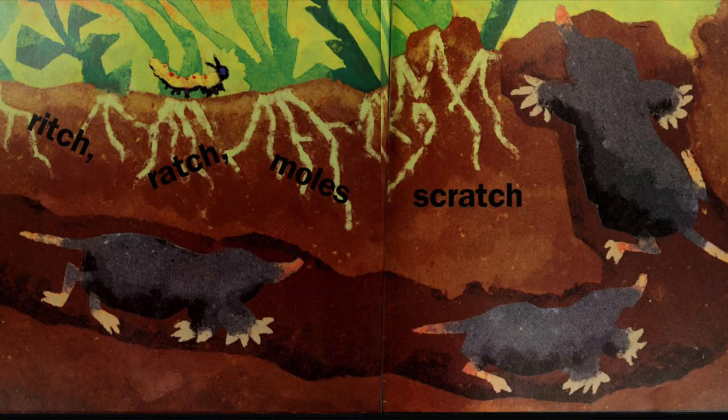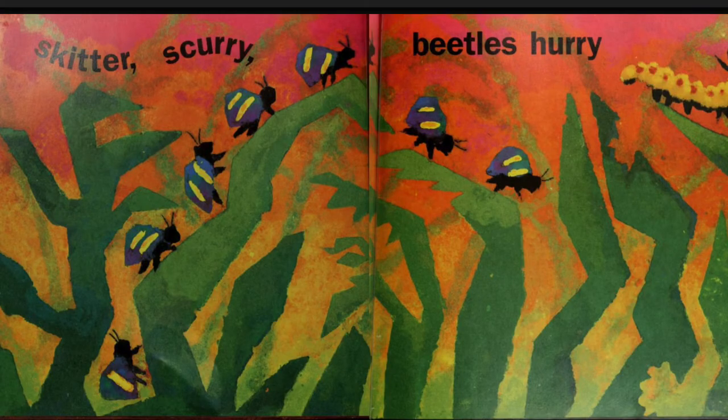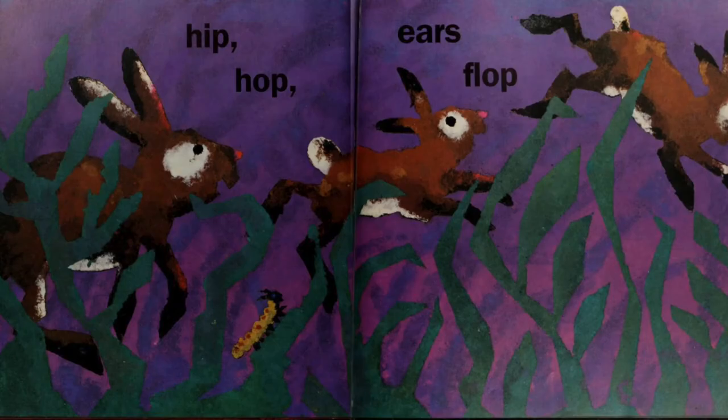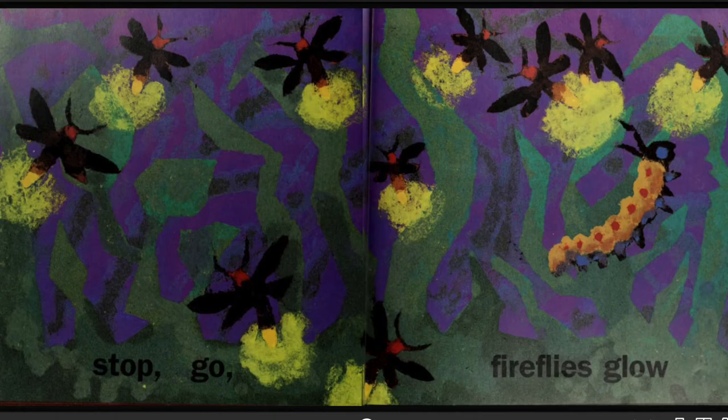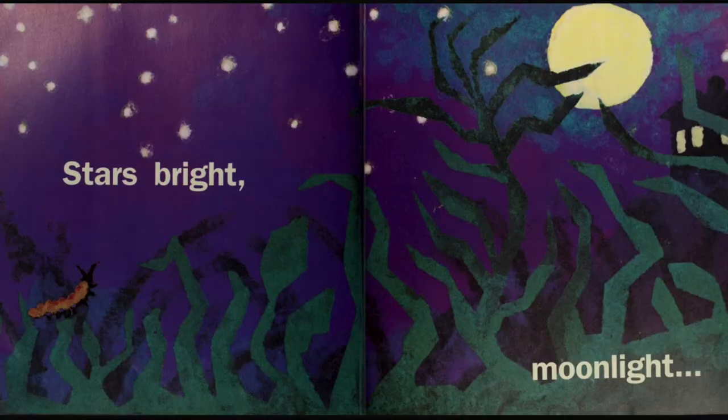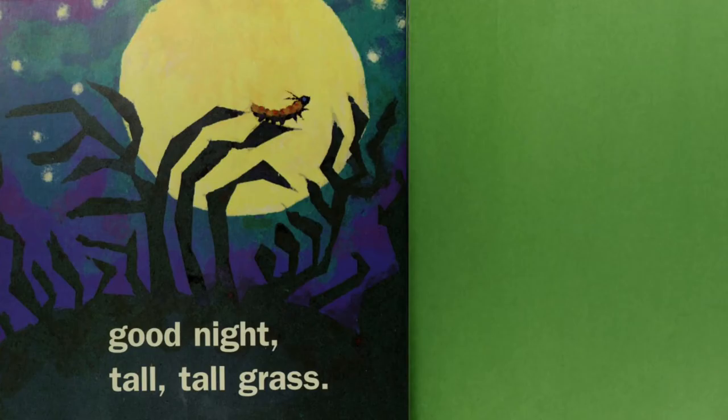Rich, ratch, moles scratch. Skitter, scurry, beetles hurry. Zip, zap, tongue snap. Hip, hop, ears flop. Stop, go, fireflies glow. Lunge, loop, bats swoop. Stars bright, moonlight. Good night, tall, tall grass.